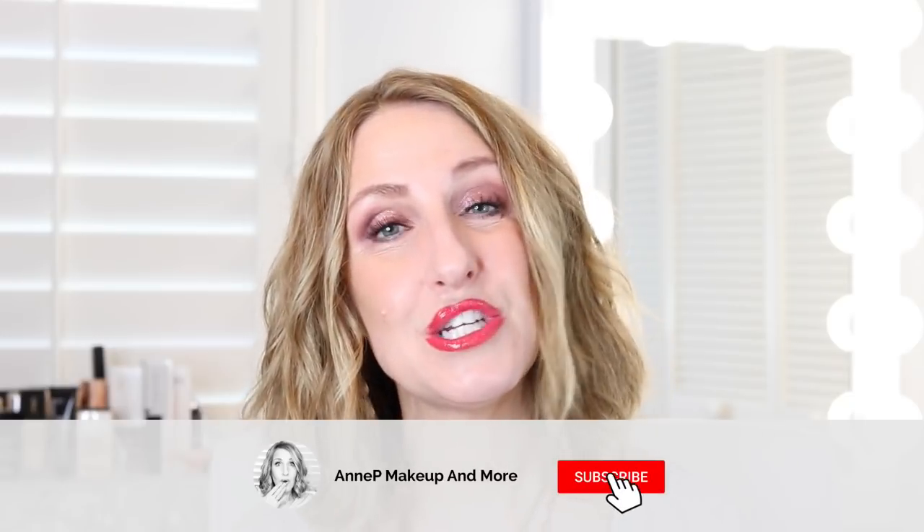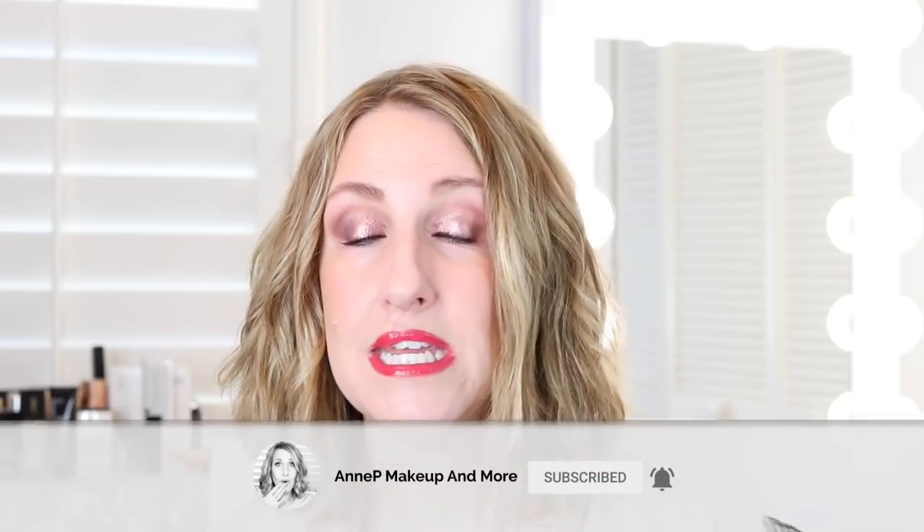Hey guys, it's Annie and welcome back to my channel. In today's video I am going to be sharing some new products that I've tested out — some were sent to me, some I purchased — and I'm going to share whether I think it's worth it or just a hard pass. If you're here, I share makeup, skincare, and fashion, so please consider subscribing.